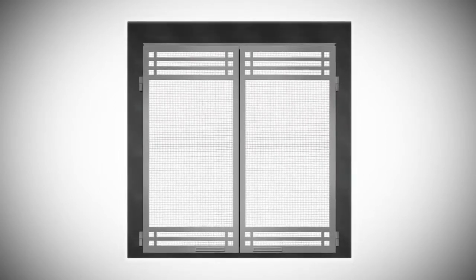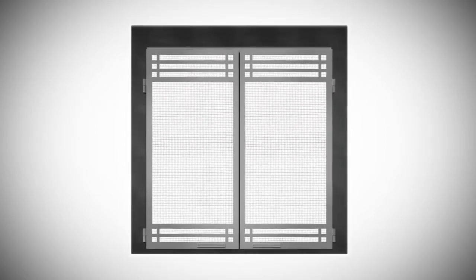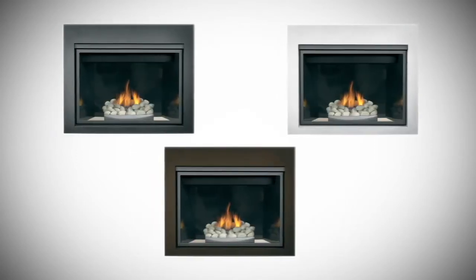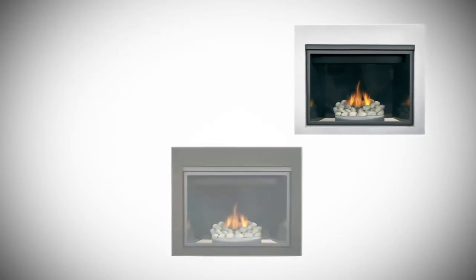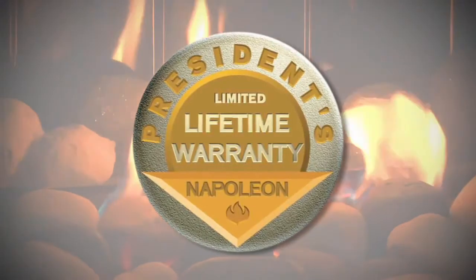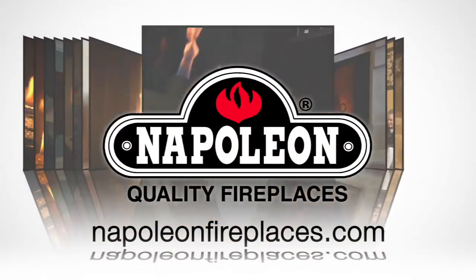An optional face plate with operable safety screen doors is available for your peace of mind, along with an optional contemporary four-sided frame available in painted black, brown, or pewter. And all Napoleon fireplaces come with the President's limited lifetime warranty.